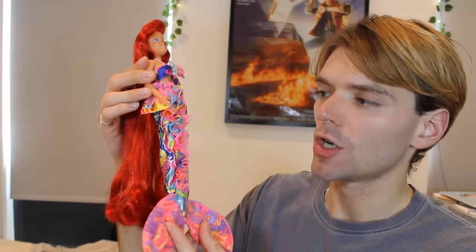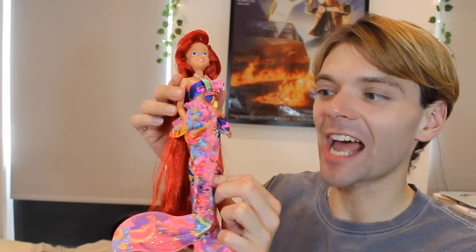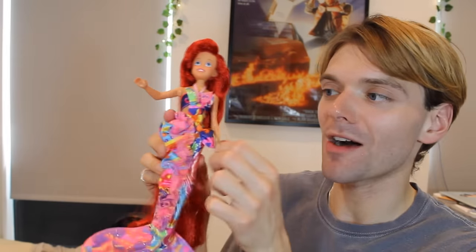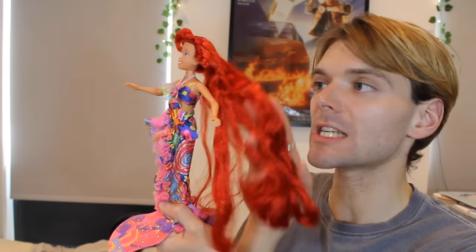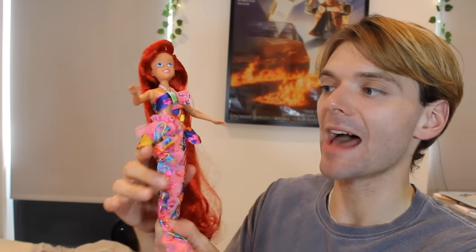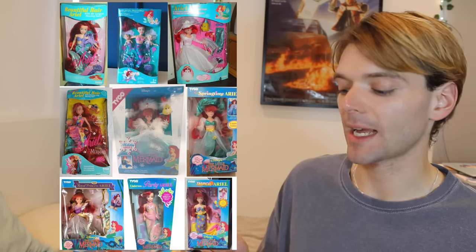I actually have one of my Tyco dolls right here and she's stunning. Look at this tail — this is the kind of tropical hair, or maybe it was called Calypso hair. I just love this, she looks like she's going to Mardi Gras or something. She's really cute with incredible long red hair. I really want this other tropical themed Ariel doll from Tyco. Every single different kind of doll gimmick you could think of, Tyco made an Ariel doll for that gimmick.